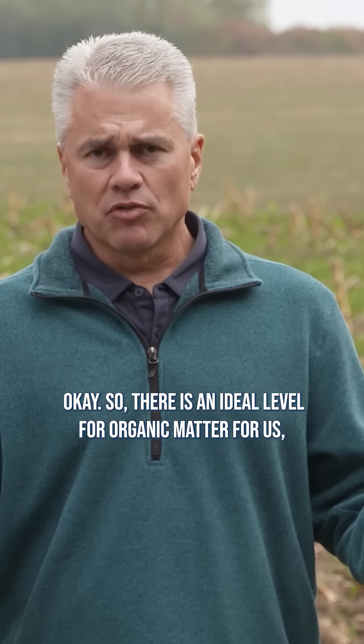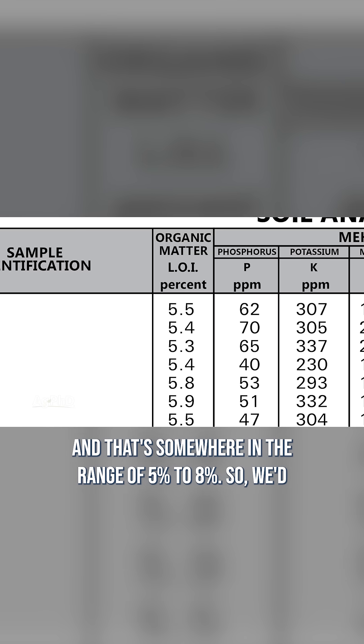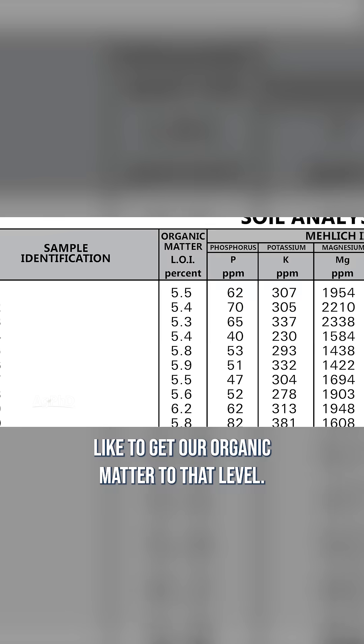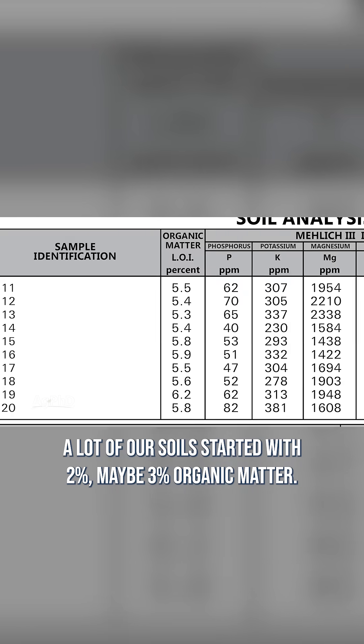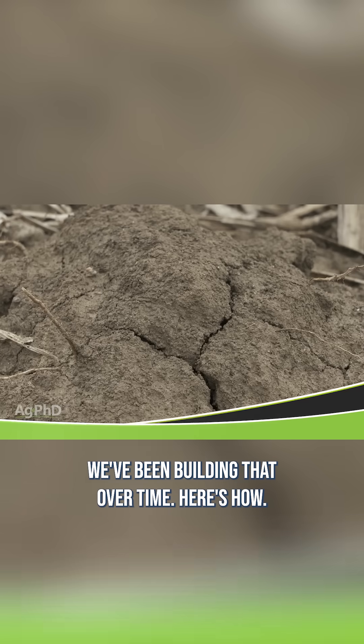There is an ideal level for organic matter for us, and that's somewhere in the range of 5 to 8 percent. We like to get our organic matter to that level. A lot of our soils started with 2 percent, maybe 3 percent organic matter. We've been building that over time. Here's how.